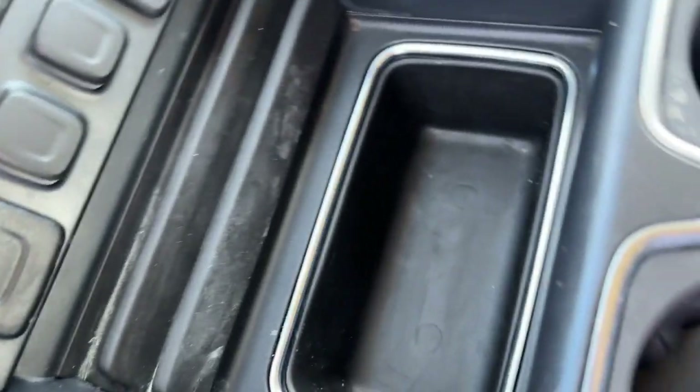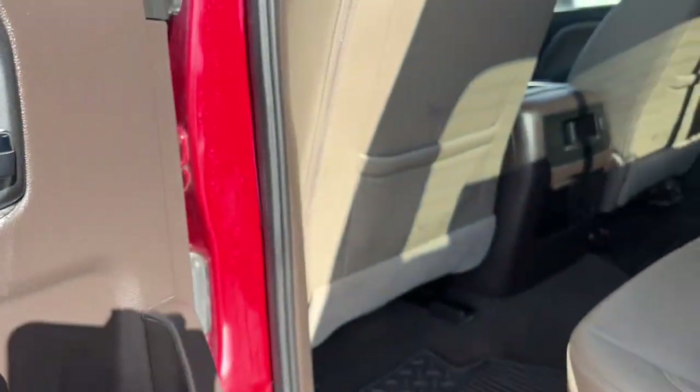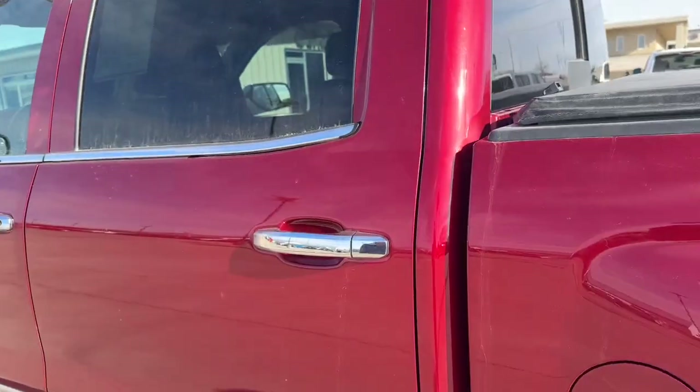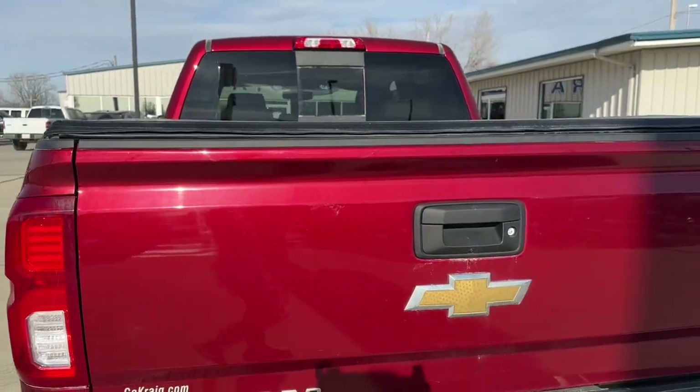The following are some of this vehicle's highlighted options: heated driver's seat, keyless entry, fog lamps, bed liner, premium sound system, chrome wheels, power passenger seat, heated mirrors, remote engine start, and satellite radio.